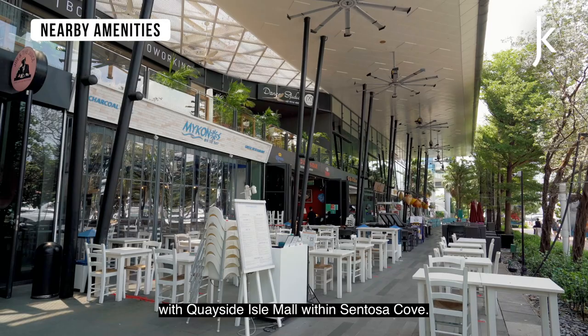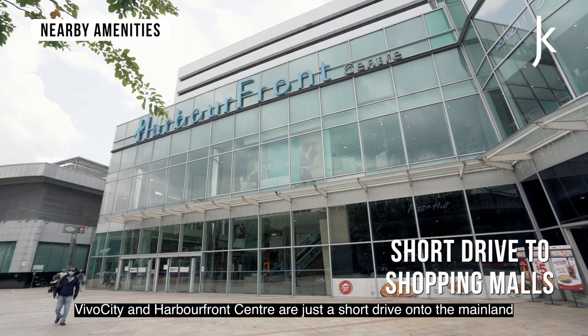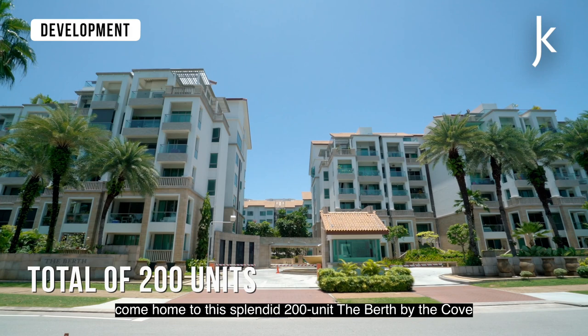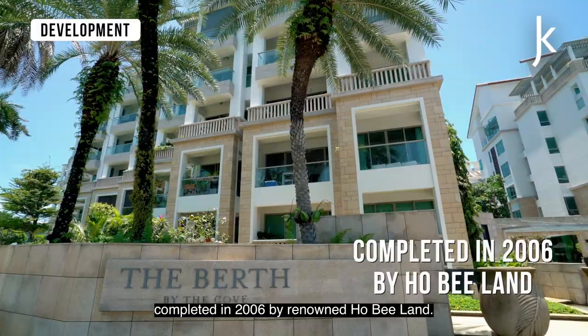You don't have to travel far to get your daily needs with the quayside mall within Sentosa Cove. Vivo City and Harbourfront Centre are just a short drive onto the mainland if you need more retail and dining options. Just a short drive from the CBD in central Singapore, come home to the splendid 200-unit The Berth by the Cove, completed in 2006 by renowned Hobie Land.